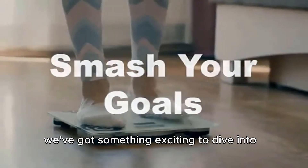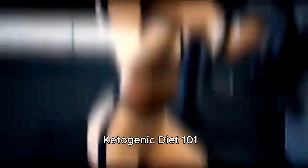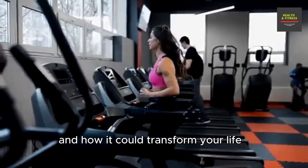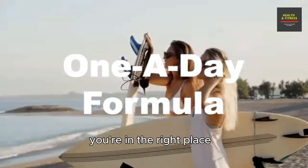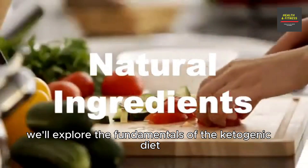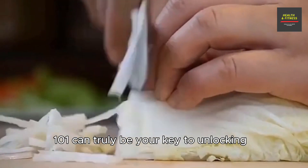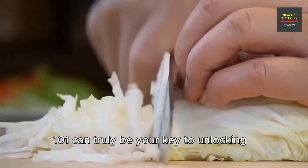Hey there, today we've got something exciting to dive into: Ketogenic Diet 101. If you're wondering what the keto diet is all about and how it could transform your life, you're in the right place. In this video, we'll explore the fundamentals of the ketogenic diet and see if Ketogenic Diet 101 can truly be your key to unlocking the secrets of this transformative dietary strategy.